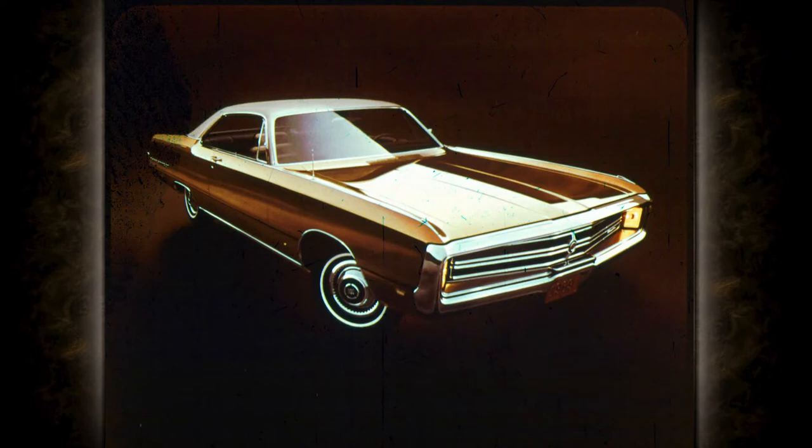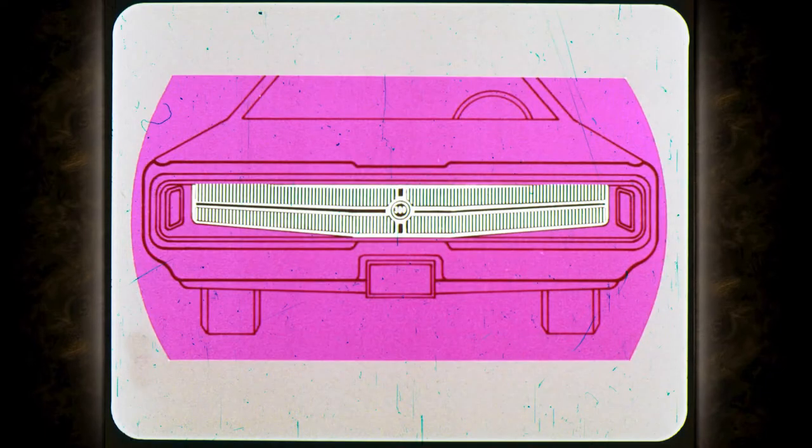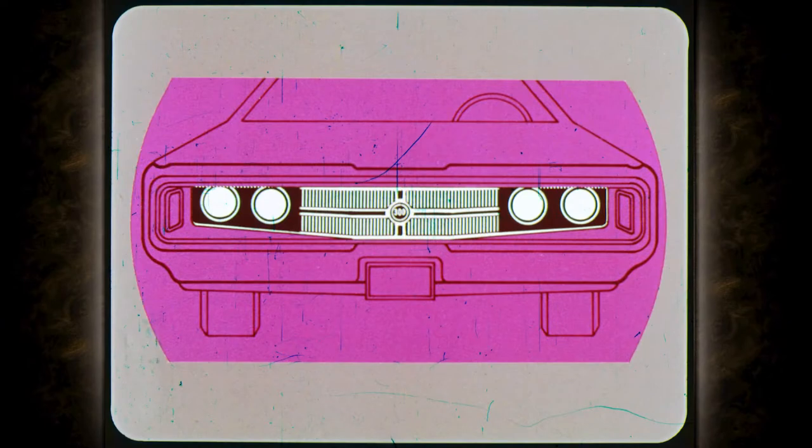This is the Chrysler 300, a sports-bred car. The concealed headlights, unique grille, and triple body accent stripes identify the 300 as a car with a performance heritage. A flip of the switch and the beautiful grille becomes functional, revealing the hidden headlights. The 300 comes in two and four-door hardtops as well as convertible.